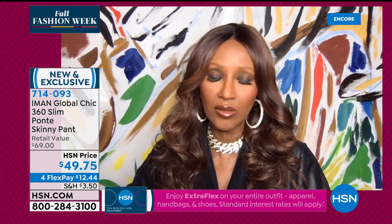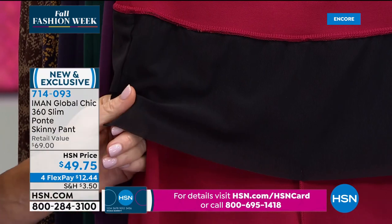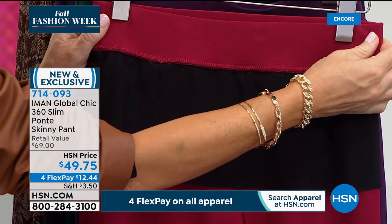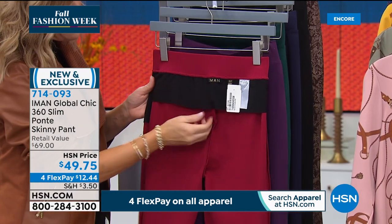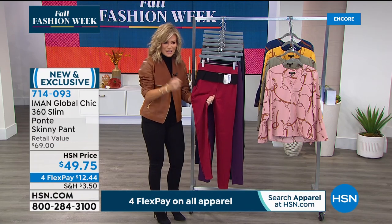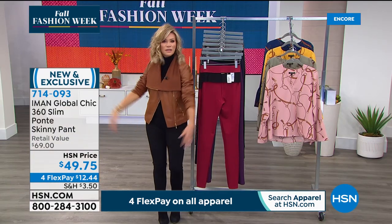Iman: I wanted to bring the same 360 Slim System to my ponte leggings. The stretch smooths everything — the 360 Slim goes all the way around. It's longer at the front so if you have tummy issues it just flattens everything, and a little shorter at the back because we don't want to flatten anything there. It's not see-through; it has a good weight but you can wear it right now. It was barely 60 degrees here today and getting down to the 40s in the evenings — perfect layering weather.